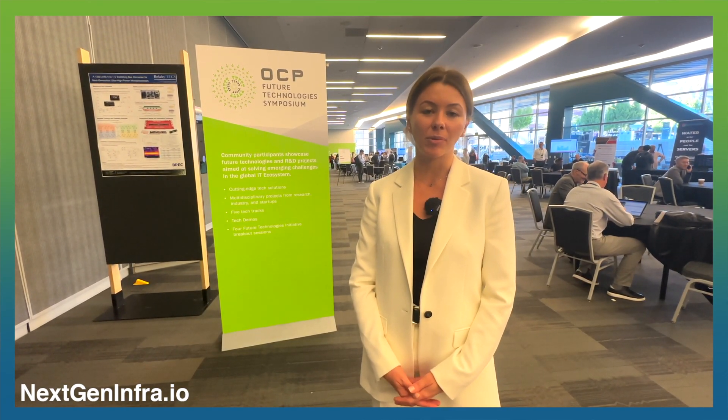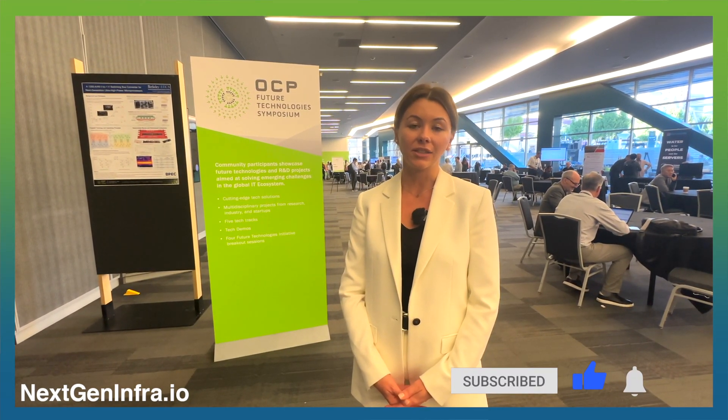Future Technologies Symposium is a forum that spotlights future opportunities and challenges in our industry, and invites communities — people from industry, research, and the startup community — to submit papers.